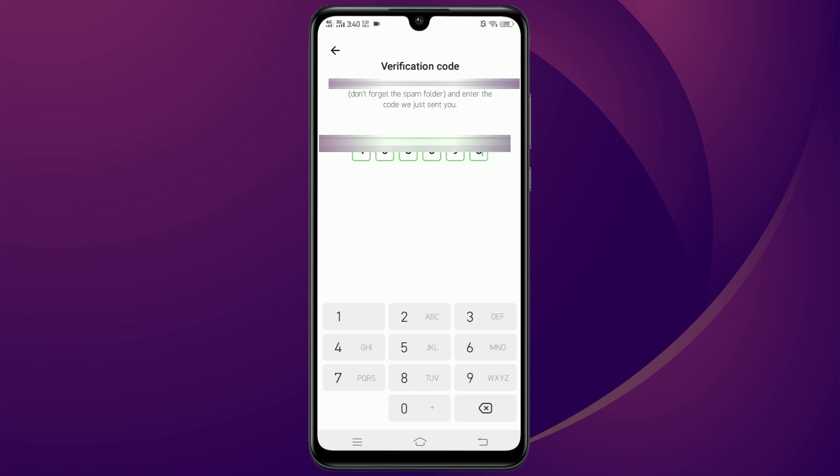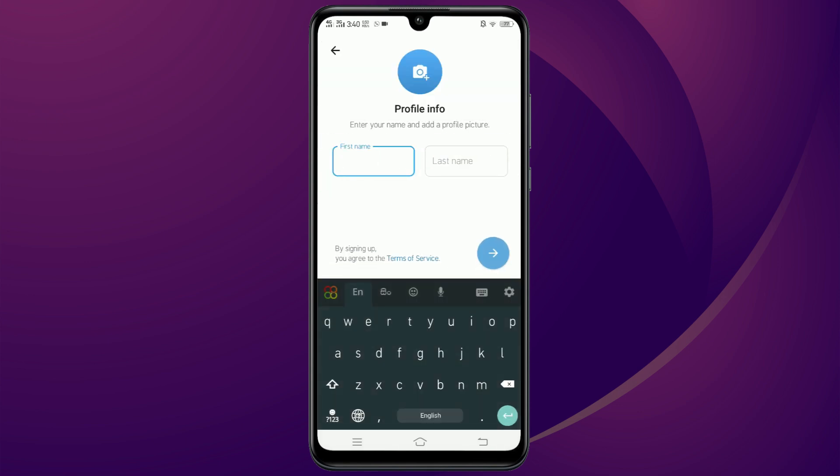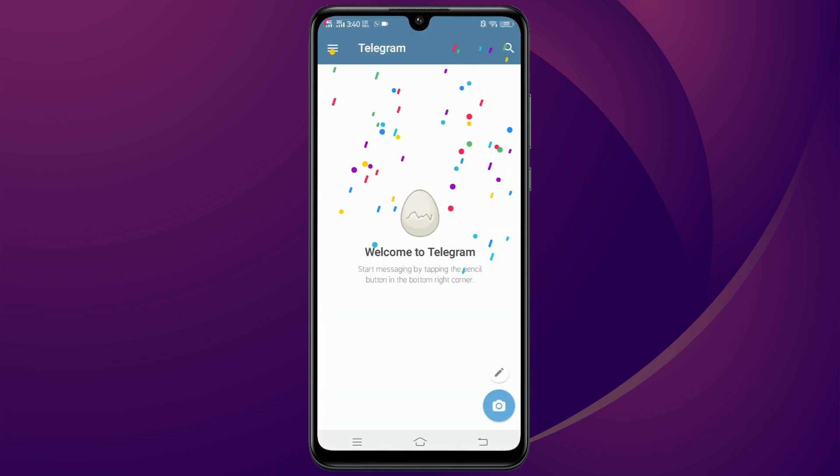Now wait for the verification code. Instead of an SMS, I got the code through WhatsApp and it was completely free. I got it through WhatsApp because I have a WhatsApp account on that number. And that's it — just by using a different phone number, the SMS prompt is gone and you can sign in.